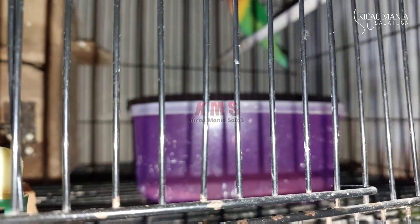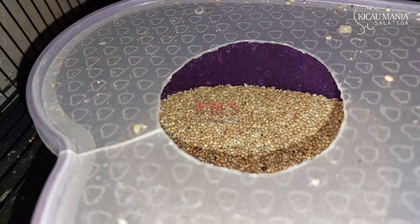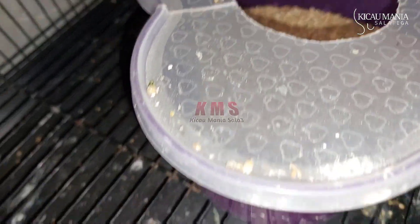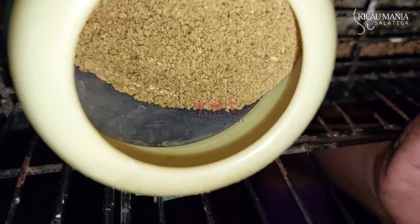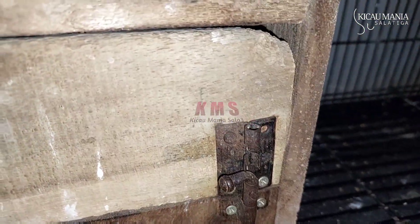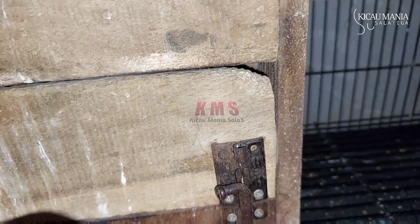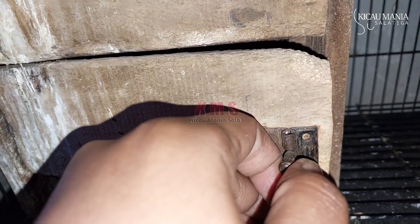Bismillahirrahmanirrahim, saya akan mengeceknya. Mudah-mudahan keluar mata merah. Untuk pakan harian, untuk induk yang meloloh, cukup kalian kasih kanarisi dicampur sama millet, dan juga PR511. Untuk kebernya kalian kasih cepuk sendiri saja. Saya akan buka gelodoknya, Bismillahirrahmanirrahim.